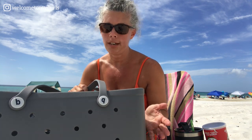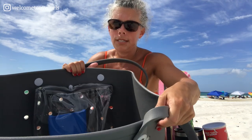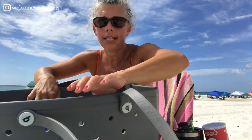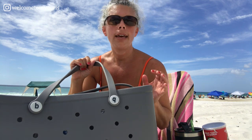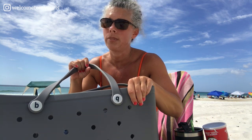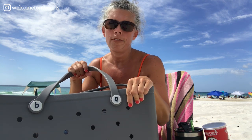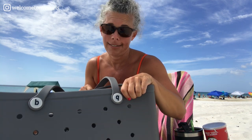Something super neat about the Bogg bag: it has a little zip pouch inside that's attached to the side, and because there are holes in the bag you can move that zip pouch wherever you want. I keep stuff I don't want sand on in that little zip pouch — including my Kindle. They are a little bit pricey; I think the big one was around $60. I'll link it if I can find it online — or look for the Bogg bag in local boutiques or gift shops, because they are fantastic.